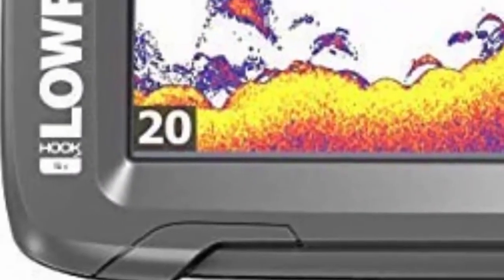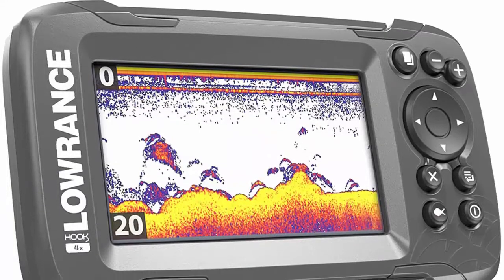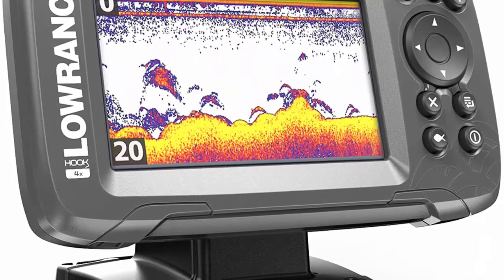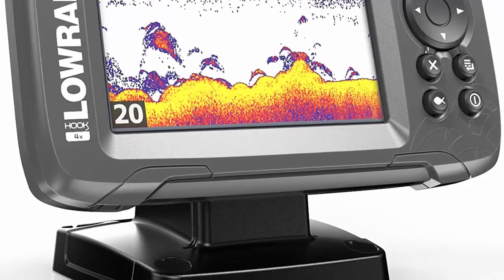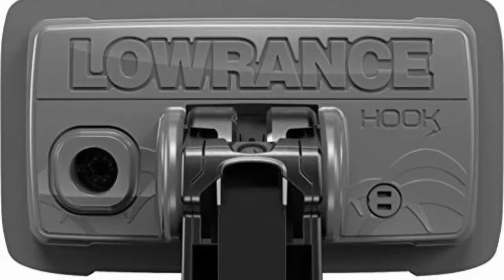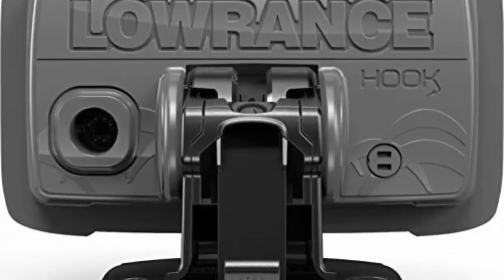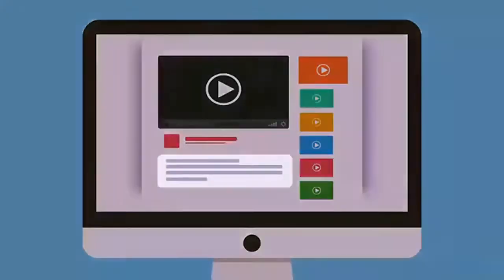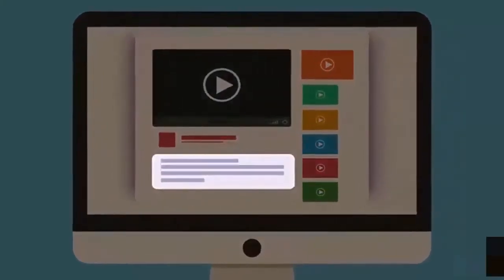Easy setup: a single transducer can be mounted on the transom, inside the hull, on the trolling motor, or through a scupper hole. The HOOK24X is ideal for small fishing boats or kayaks with limited console space. The included bullet skimmer transducer gives you traditional 2D sonar and fish arch views. Check out the description for more information and latest price.